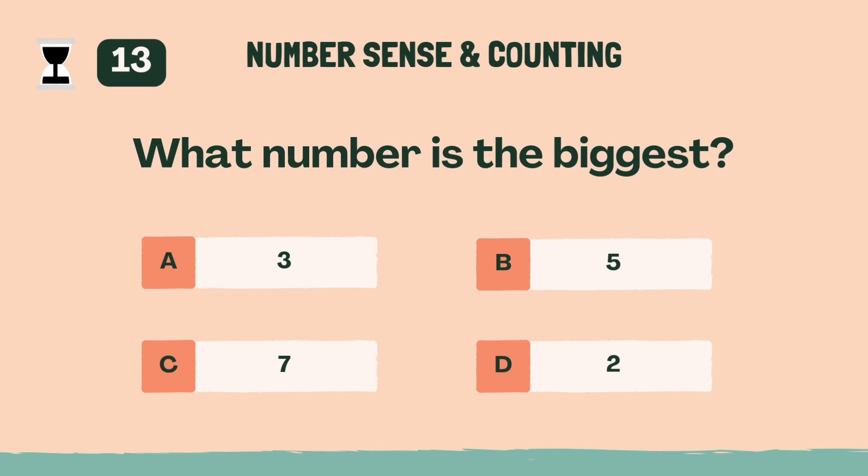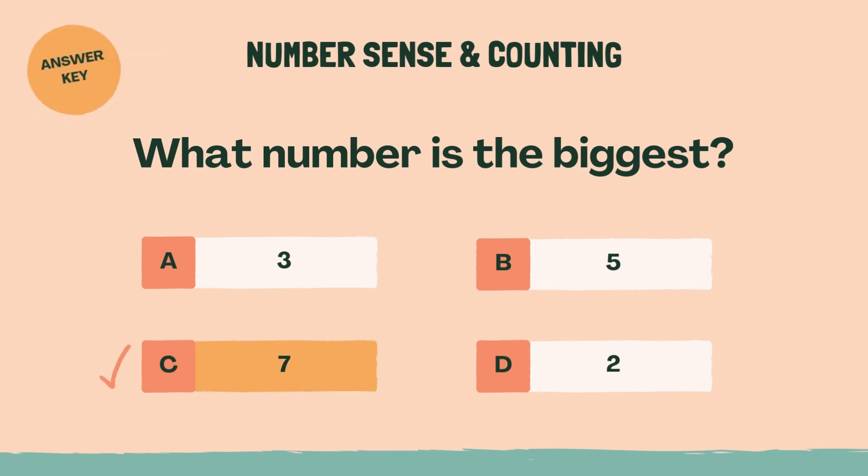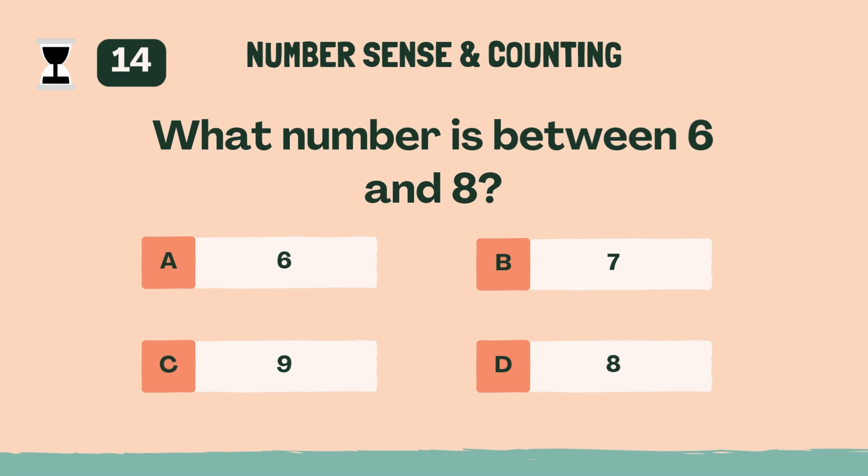Which number is the biggest? The answer is C, 7. What number is between 6 and 8? The answer is B, 7.